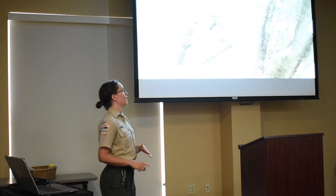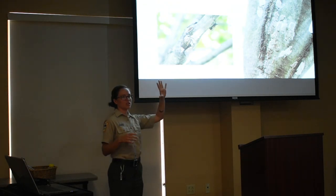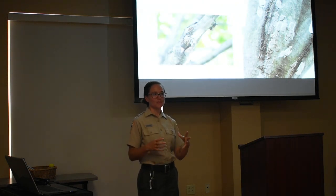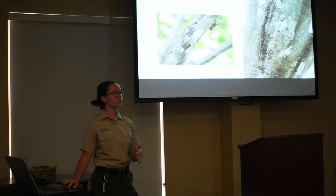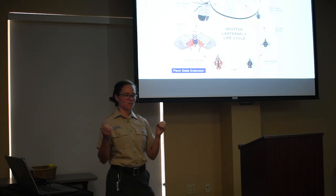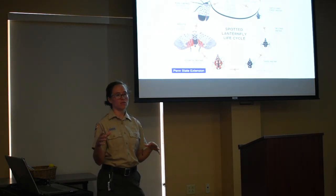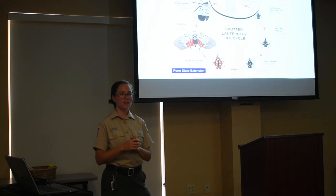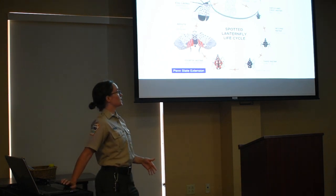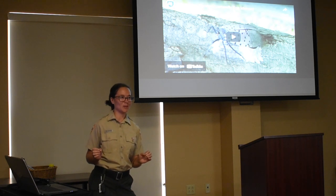If you find an egg mass, you can scrape it off. Right now, egg masses will look cracked and old, and the eggs may even be exposed. The most helpful time to do egg scrapings is late fall all the way through right now — that's when the eggs are most likely to be viable. The rest of the year they should already be hatched, so scraping wouldn't be as effective. Here's a video demonstrating the proper egg scraping technique.